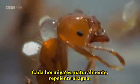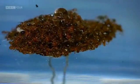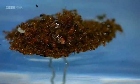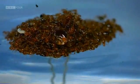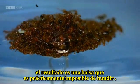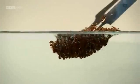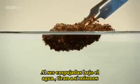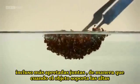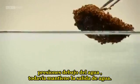Each ant is naturally water repellent. Droplets simply slide off them. And when thousands of ants combine, the result is a raft that is virtually unsinkable. When you do push them under the water, they pull themselves even tighter together, so that when they're subjected to the high pressures underneath the water, it still keeps the water out.